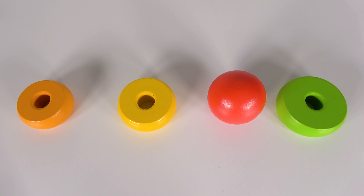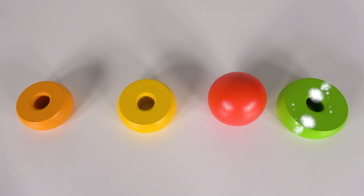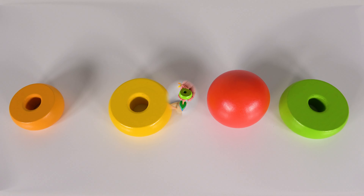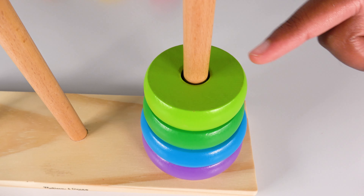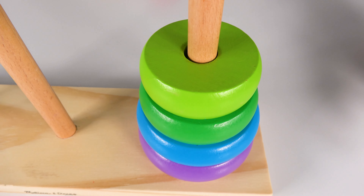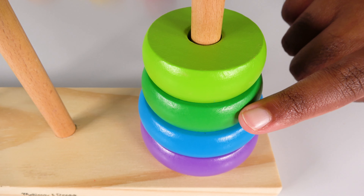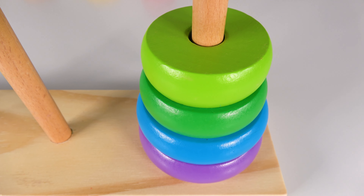Can you help me find the light green circle? Yes, this is the light green circle. The light green circle will go here. And there are four circles. One, two, three, four. Four circles.